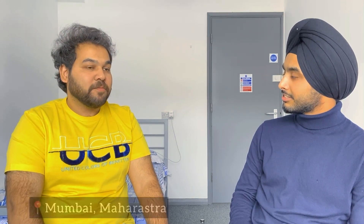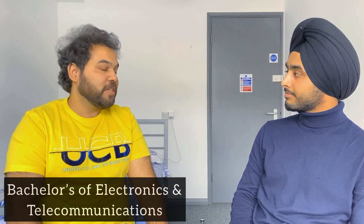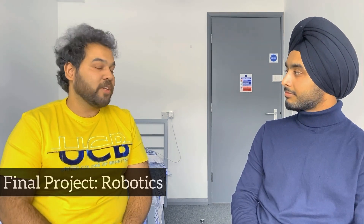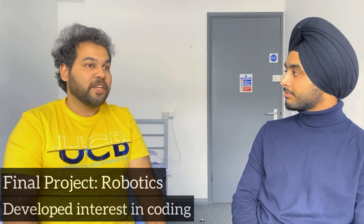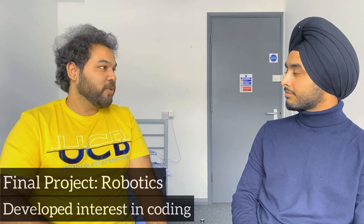Thank you so much for having me. For my background, I was in Mumbai studying a Bachelor's in Electronics and Telecommunication at Mumbai University, which I completed in 2016. Before that I was doing my plus two in science in 2012, also in Mumbai. In my final year of engineering, I was doing a robotics project where we had to code the microcontroller, and that's where I developed my interest in coding.